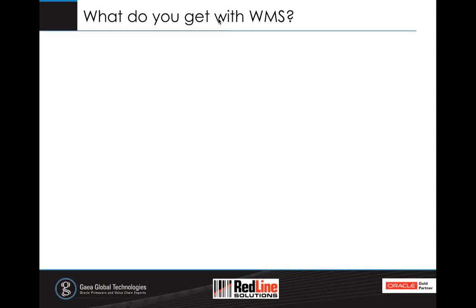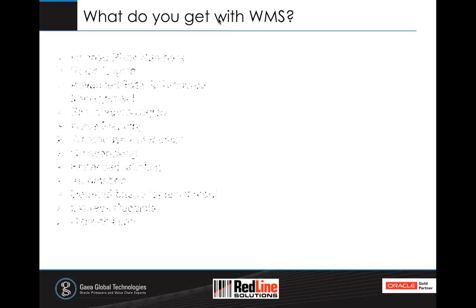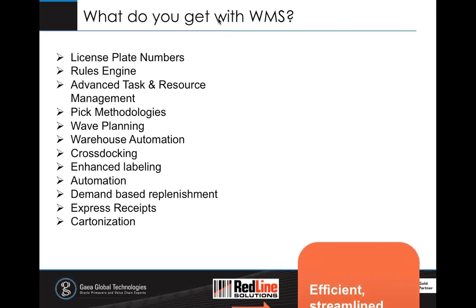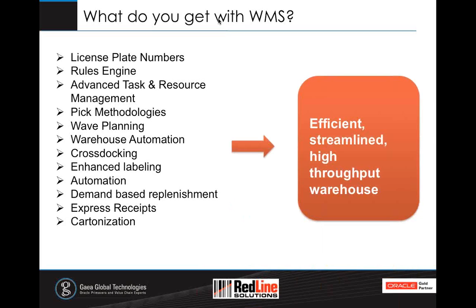What do you get with WMS? A whole range of features — license plate numbers, rules engine, task and resource management. All of these allow you to have system-directed and optimized tasks. The goal of these features is to have an efficient, streamlined, high-throughput warehouse where you take the decision-making away from users, rather than having them make decisions on the fly, and instead have the system direct them to do what is most optimal.